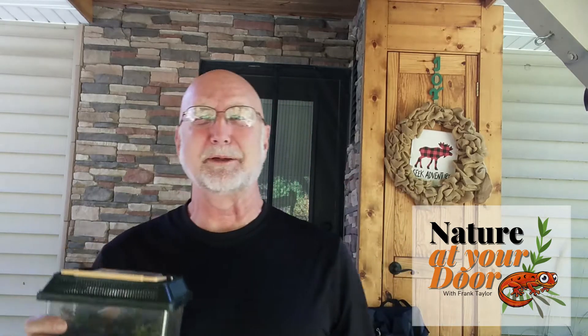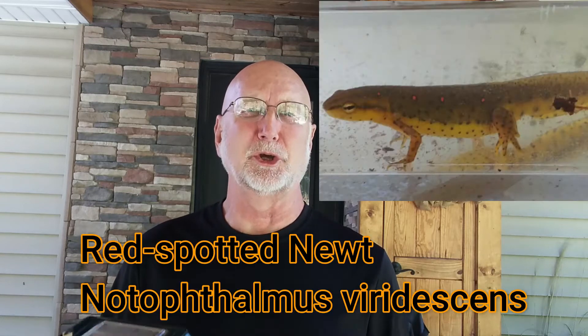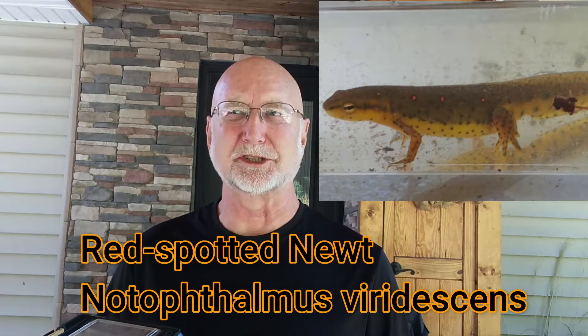Hi, this is Frank Taylor with Nature at Your Door, and I'm at my door and I've got some cool things to show you. Today I want to review the life history of the American Newt, also known as the Red Spotted Newt, or the Eastern Newt.